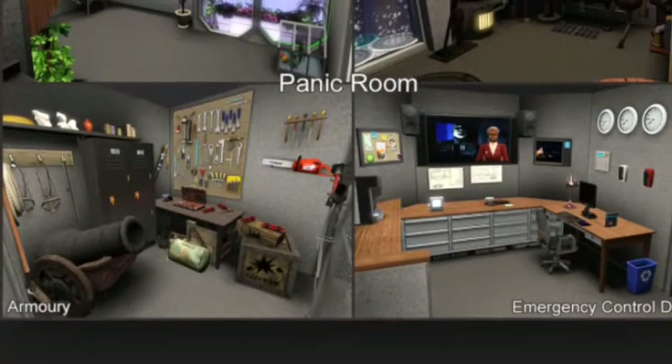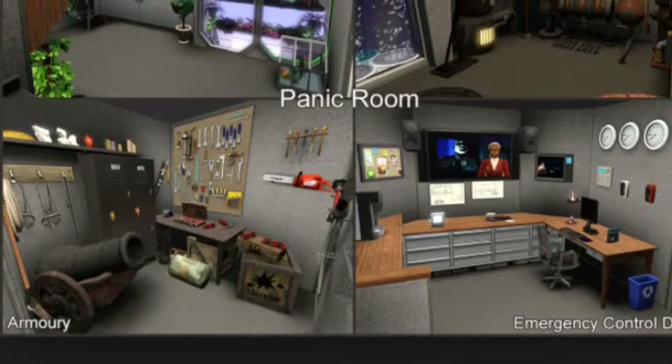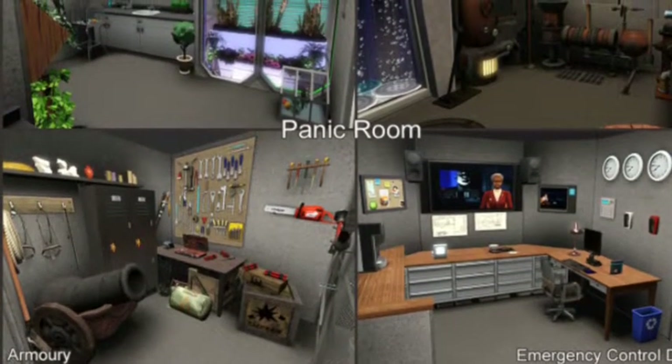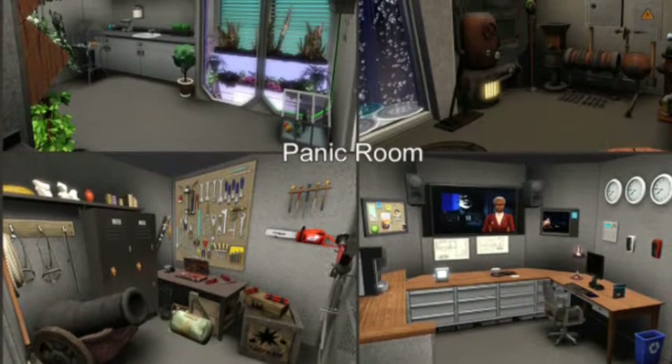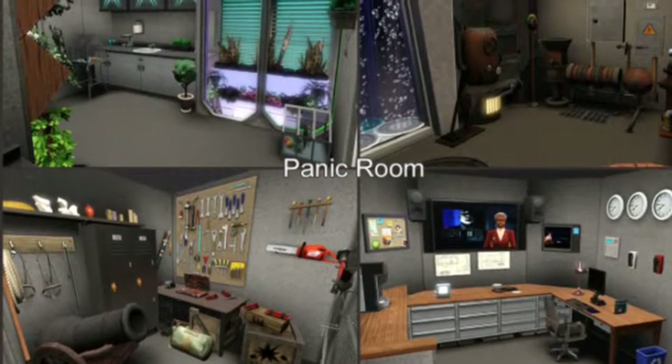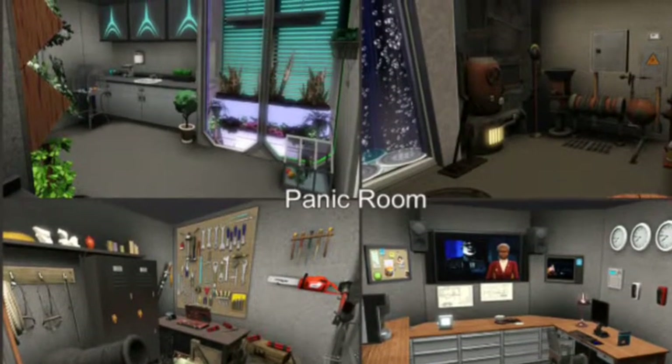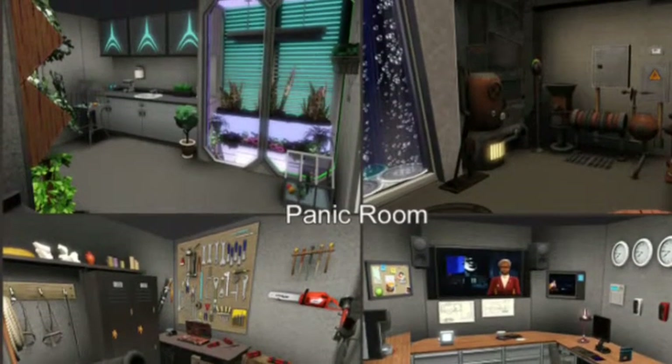Number 5 is a panic room. A lot of people have these in their houses. Great place — there's a lot of food, a lot of water, barely any exits, and there's usually weapons or something in there. So that's why I thought that a panic room would be really good.